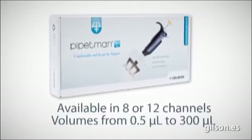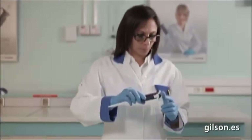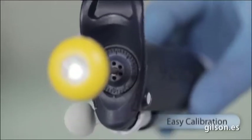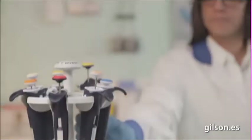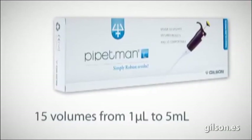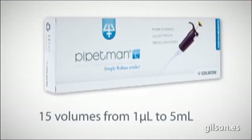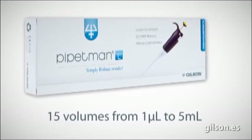Four models of PipetMan L multi-channel are available in eight or twelve channels. Take advantage of the comfort of the PipetMan L with fixed volume pipettes. For specific liquids, the PipetMan L fixed can be readjusted from its graduated cover to perform with the same accuracy. The PipetMan L is available in fifteen fixed models, covering a range of volume from one microliter to five milliliters.